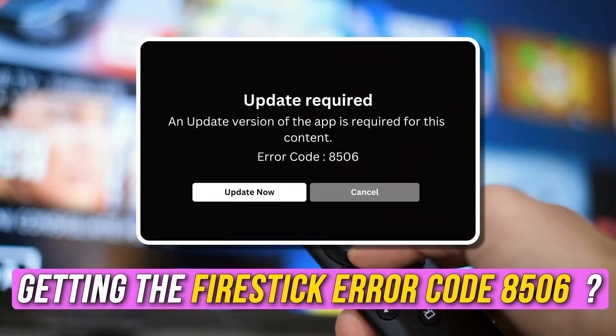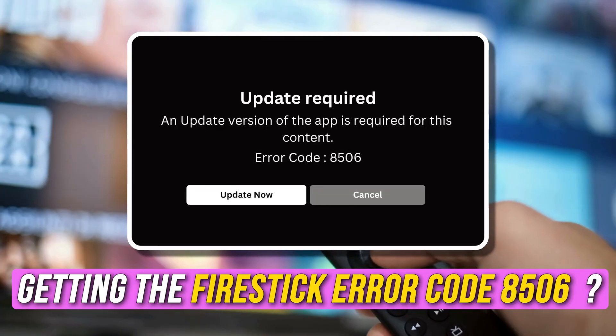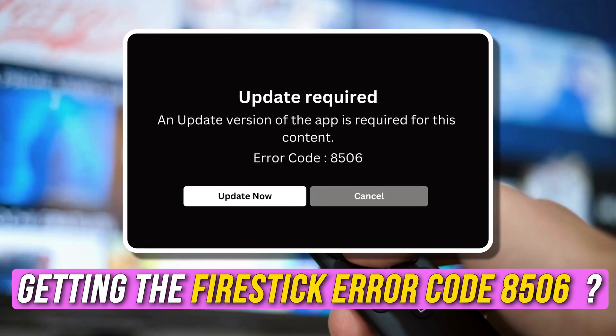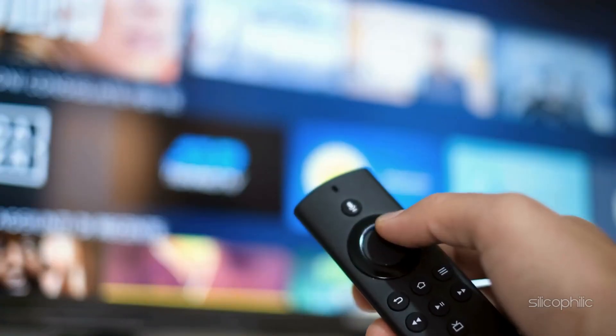Are you getting Fire Stick Error Code 8506? Then you are at the right place. We have got some easy ways to fix this issue. Welcome back to Silicophilic, your go-to source for tech tips and fixes.